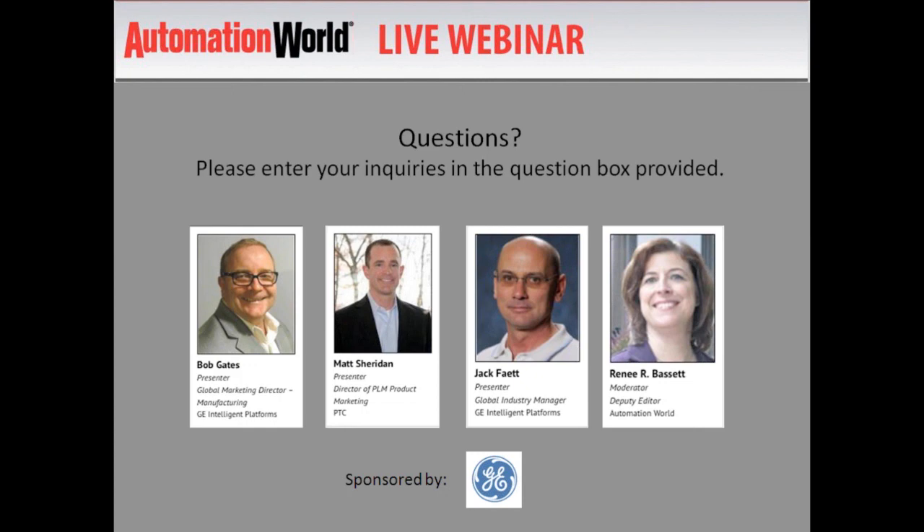That's all the questions we have time for today. If there were questions we didn't get to, our presenters will be notified and can get back to you via email. I'd like to thank Bob, Jack, and Matt for their presentations today and thank all attendees who asked questions. A recording of this webinar will be available starting tomorrow at www.automationworld.com. Thank you and have a great day.